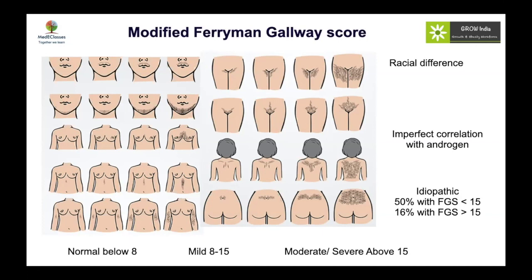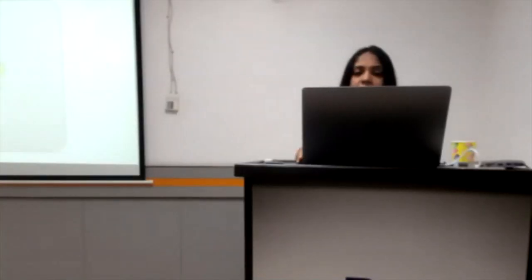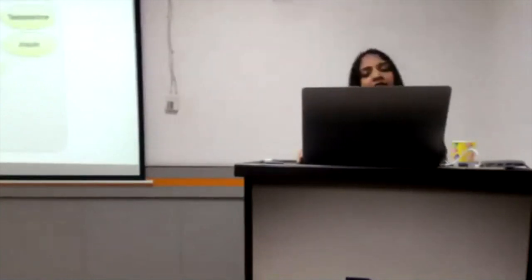Regarding androgen assessment: androgens are steroid hormones that travel in the blood, and only about 1% of testosterone is free. It is this free testosterone that is physiologically active and most clinically relevant. Estrogen and thyroid hormones increase sex hormone-binding globulin (SHBG), while testosterone and insulin decrease SHBG — so the fraction of free testosterone varies according to the presence of other hormones.